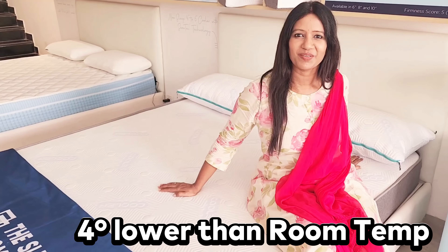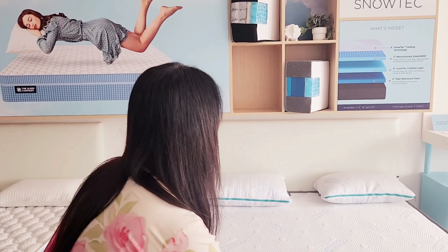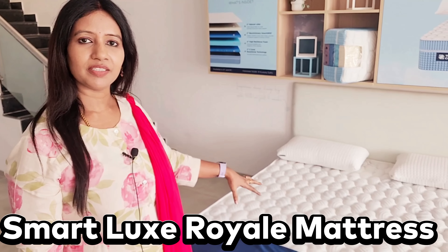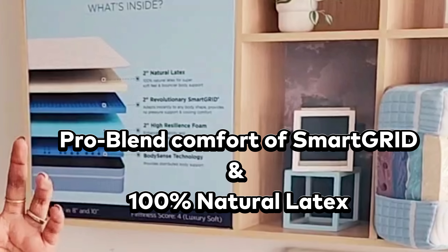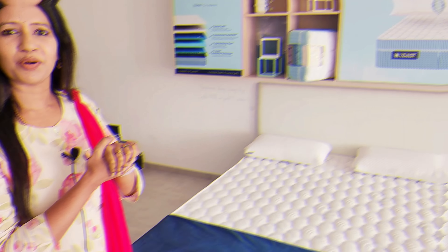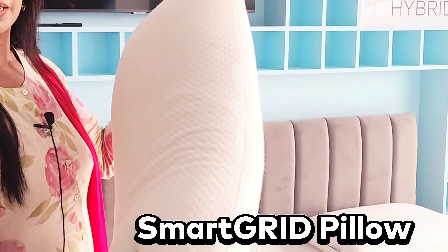There is a special zero-gravity bed and many types of mattresses. One is cool with a snow-flake pattern. There is a display mattress showing the smart grid layer versus sponge. Another mattress uses latex — not rubber — which is very soft and cool. Some mattresses have no smart grid, and there is also Smart Grid technology available.